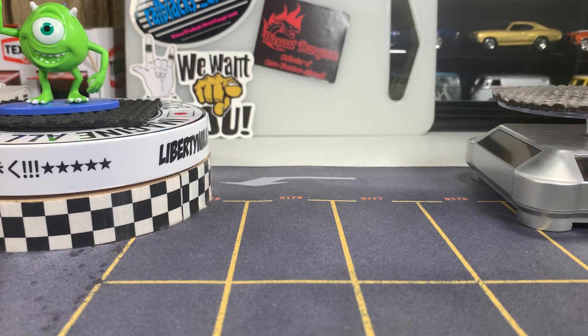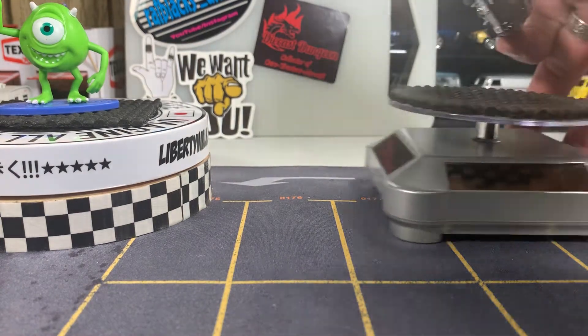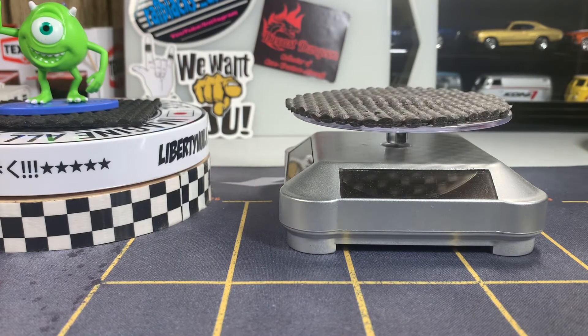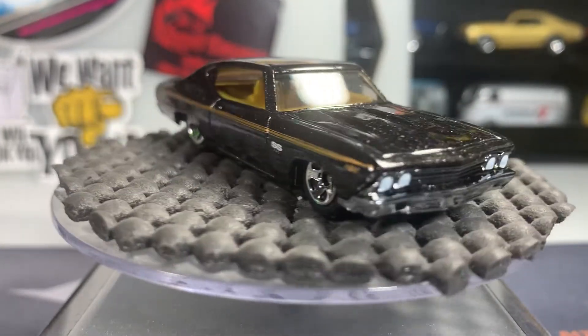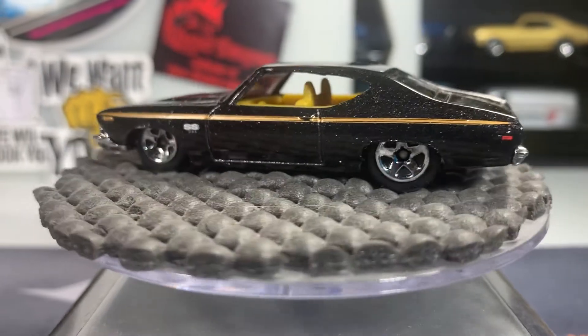I'll open her up. Alright guys, here we go. Get her on the turntable here. That thing is — actually it's not dusty, those are the sparkles on the car. And yeah, that's a really nice casting. Really nice model.